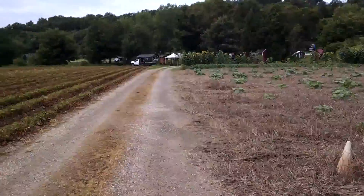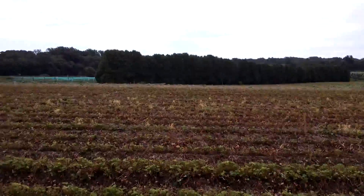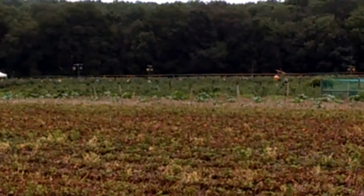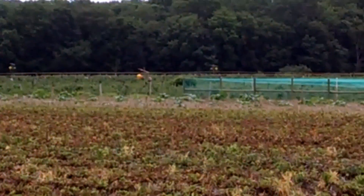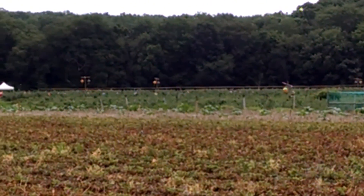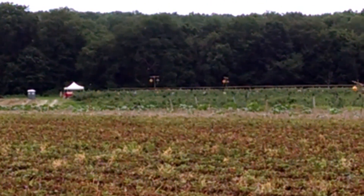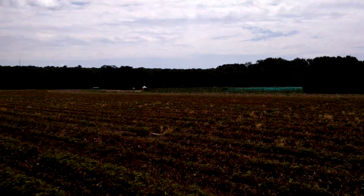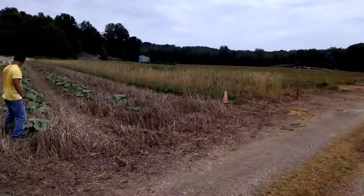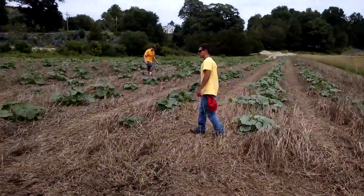Remind you that right now it is blueberry season. Come on out to the farm. Call the crop report number 203-929-8425 and you'll learn where we are picking for that day. Currently today we happen to be at the Valley Farm, and our fields are open for blueberry picking Tuesday through Saturday, 9 a.m. till 5:30 p.m.